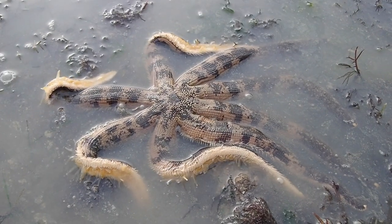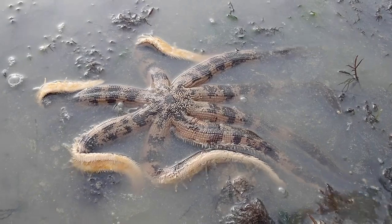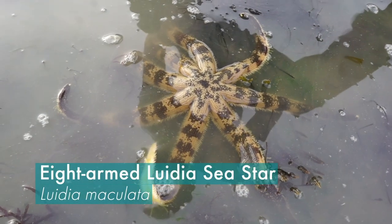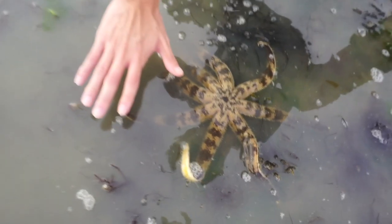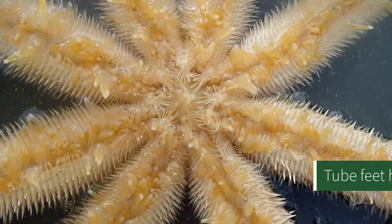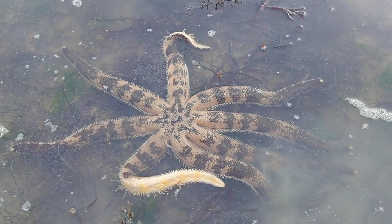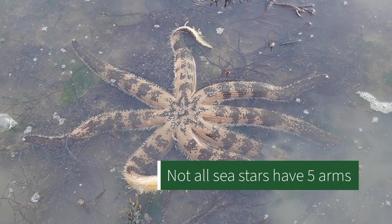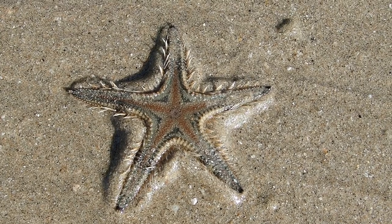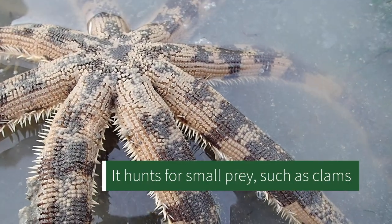Whoa, look at this! This is an eight-armed lewydia sea star and it's a huge sea star. As you can see, this is my hand and this is the sea star. You can actually see its tube feet moving — they're really long and big. This is a very unique sea star because it has eight arms, whereas most will have four, five, or even six, but this one has eight and it's huge.